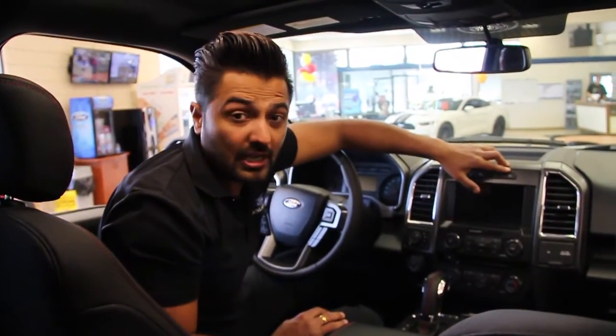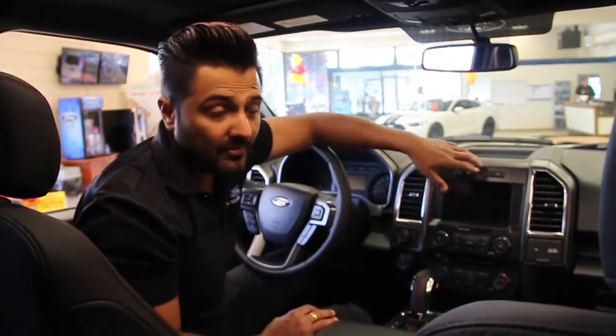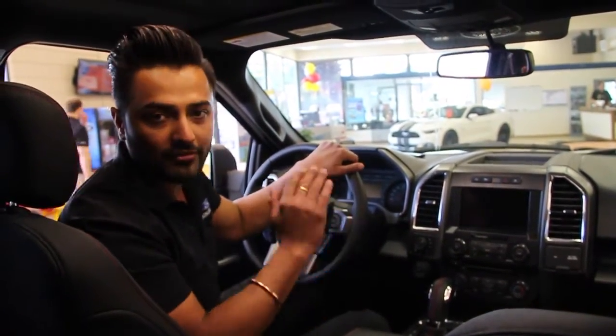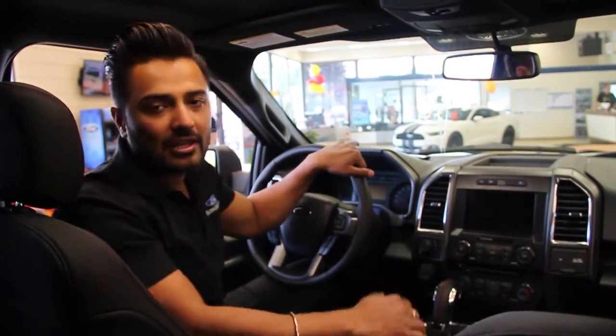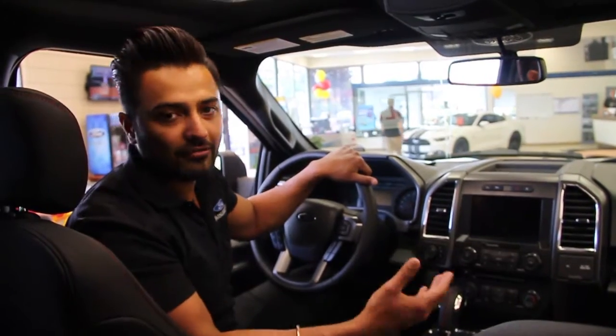You also have an auto start/stop button right here which you can actually turn on. What happens is at the red light your truck engine will shut down, and right when you take your foot off the brake it'll start up again. You'll find that feature in a lot of new cars, like the Mercedes-Benz, just to give you better fuel economy.